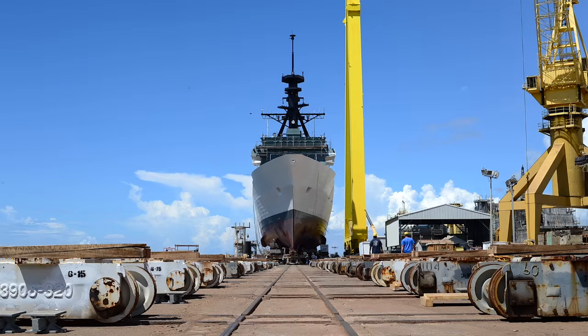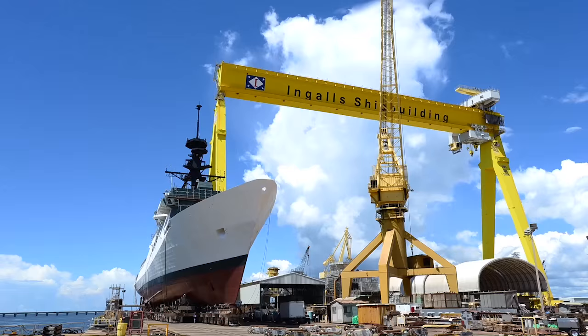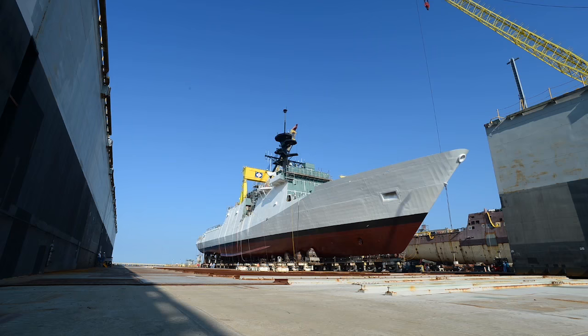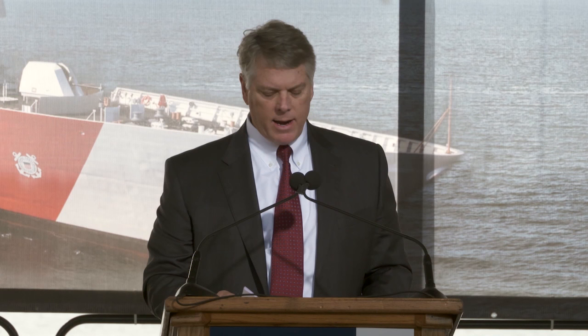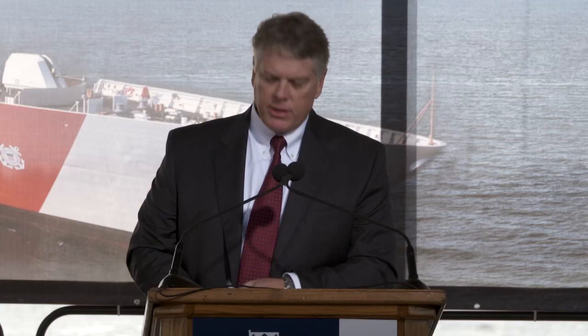Monroe is the sixth ship we're building in the class. And with her, we're proving once again that American workers — Engel shipbuilders — can take on some of the most challenging manufacturing projects in the world. Our Engel and Coast Guard team continue to get stronger, proving that stable production requirements have a direct impact on improved quality, cost, and schedule. And this program has an excellent one.